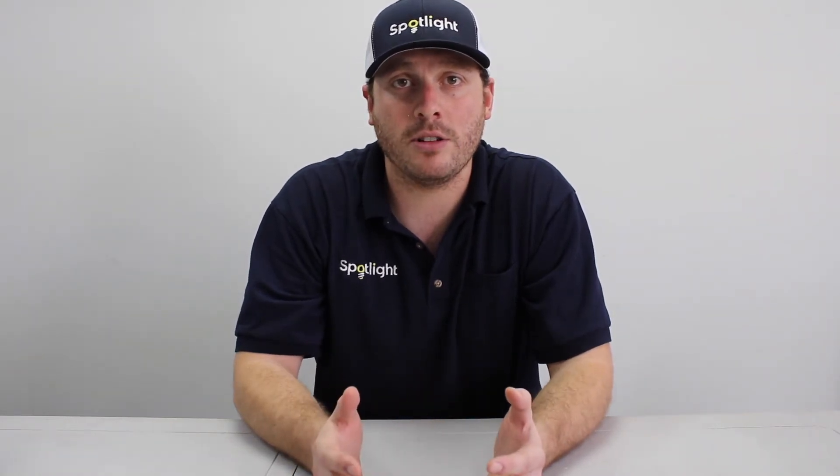Hey everyone, Kevin here from Spotlight. In this video I want to explain the differences between a tier 1 and a tier 2 solar panel. When we're looking at these differences, we're not really critiquing or analyzing the production or the efficiency of the panels — what we're really looking at are the companies and manufacturers behind those solar panels.